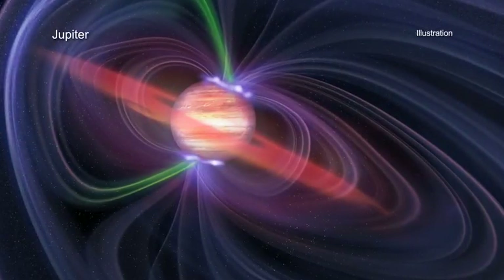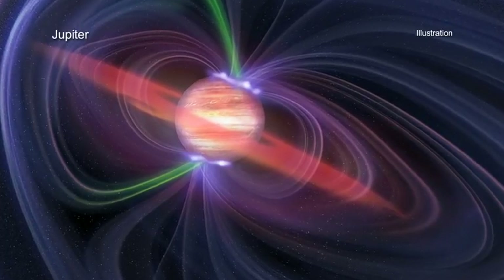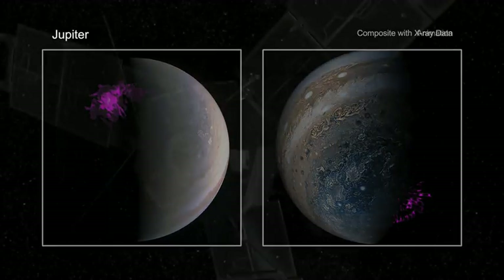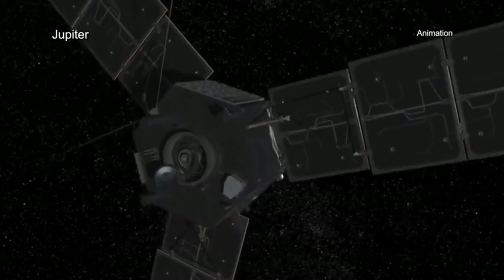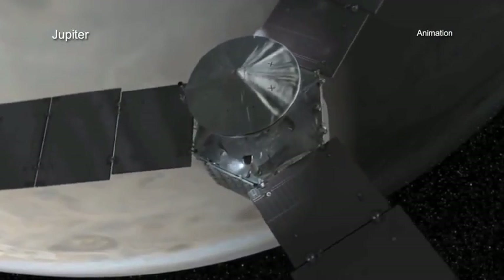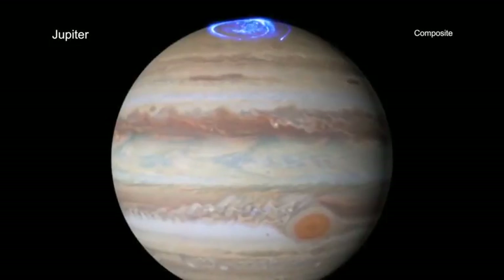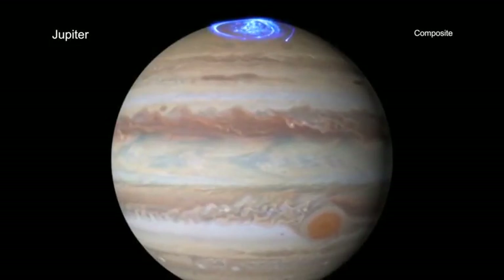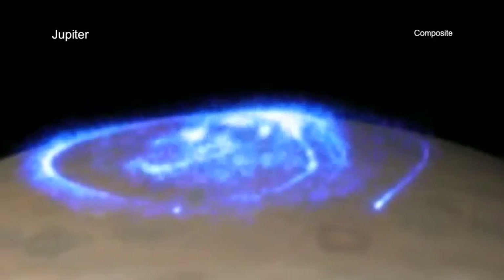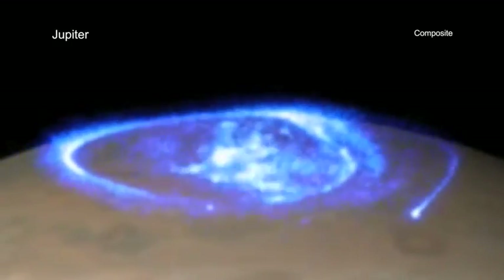To understand how Jupiter produces its X-ray auroras, researchers plan to combine new and upcoming X-ray data from Chandra and XMM-Newton with information from NASA's Juno mission, which is currently in orbit around the planet. If scientists can connect the X-ray activity with physical changes observed simultaneously with Juno, they may be able to determine the process that generates the Jovian auroras.